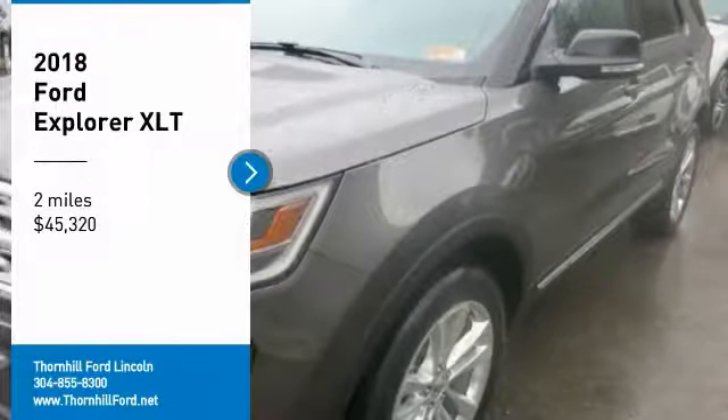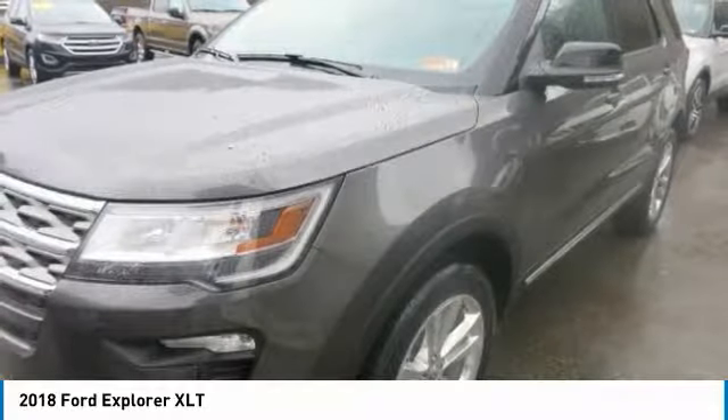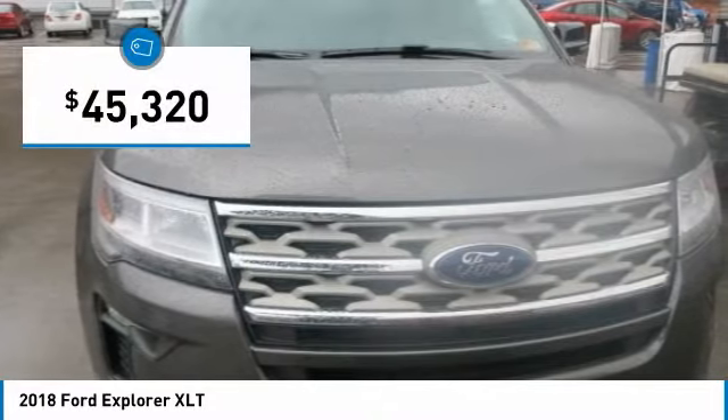The new 2018 Explorer has been purposefully designed to give it a fresh new look. The first thing you'll notice is its dynamic new grille and distinct front and rear LED signature lighting.